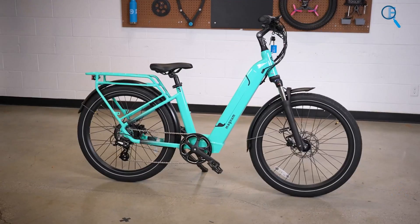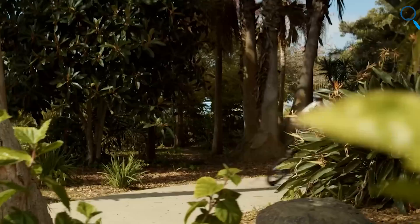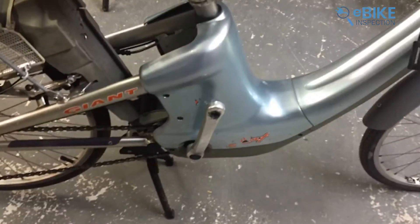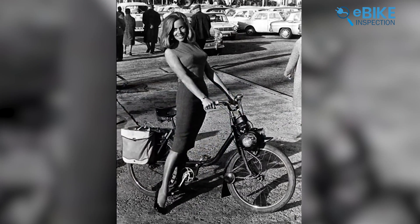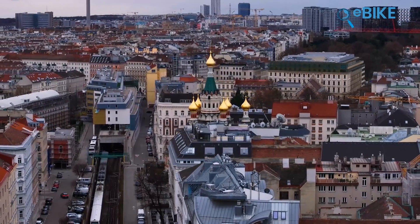Some brands, like Magnum, even allow you to customize your e-bike's class when you order it. E-bikes are a fairly new thing, especially in the U.S. Although they've been around since the 1990s, they only started becoming popular here recently. Europe, on the other hand, adopted e-bikes much earlier and more widely.